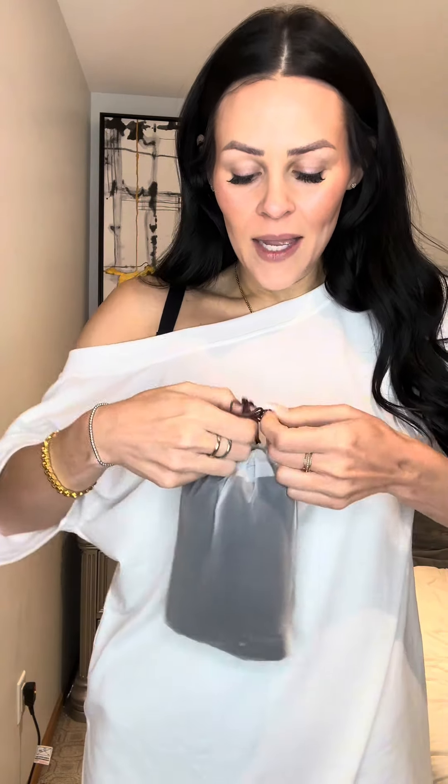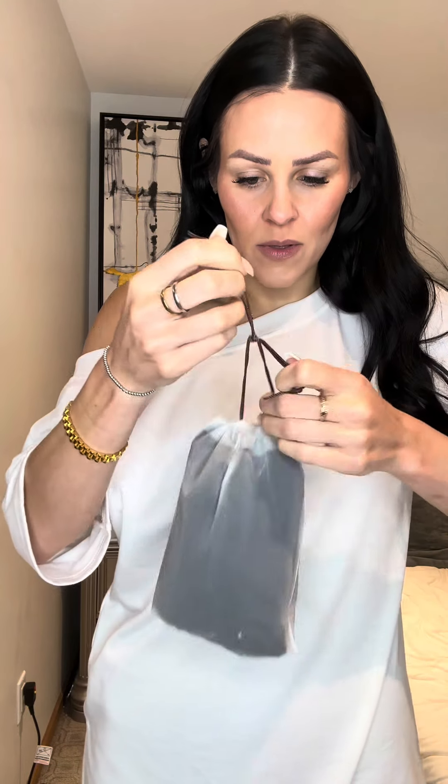Just got these off the TikTok shop and I'm super excited to open them up. I think it's so cute when they package stuff out of the ordinary. Wish I could get it open though.